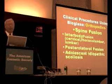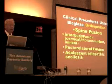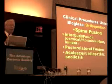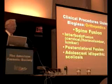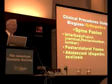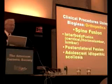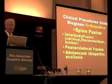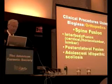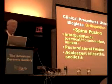Half a million procedures are being done now annually requiring interbody fusion and using a synthetic material as an alternative to the patient's own bone, particularly for elderly patients — the post-60. That includes at least a few of us here in the front row. This need is growing annually by far greater than gross national products and healthcare costs in general.